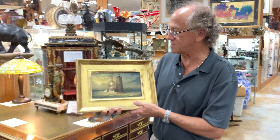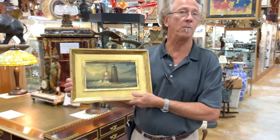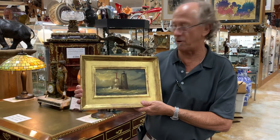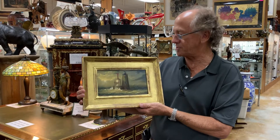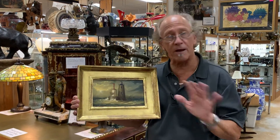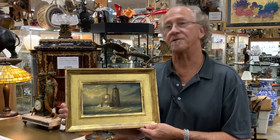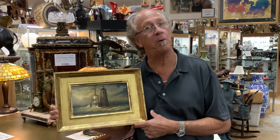So this has double cachet in that it was painted by William R. Davis, who's an outstanding American artist, and it's a piece of American history showing the Hoyleback Lighthouse. It's brand fresh to market and it's available here at Gannon's Antiques and Art. Keep an eye out for a couple more William R. Davis paintings that I'll show you.